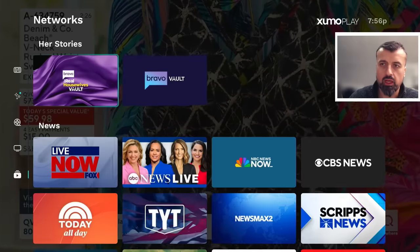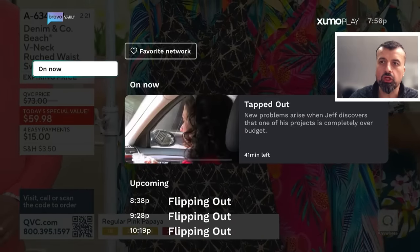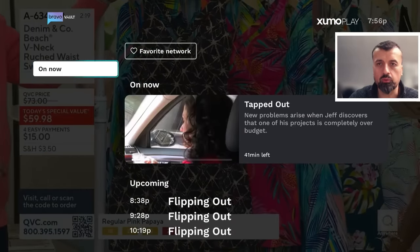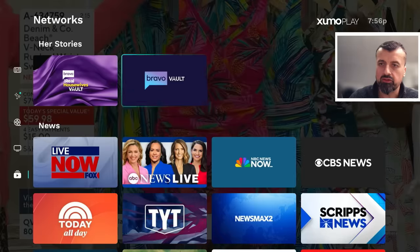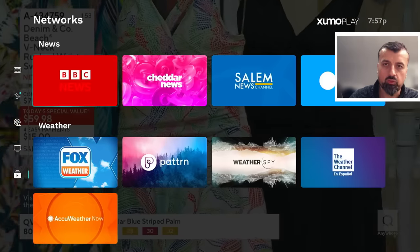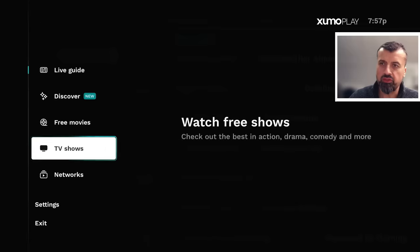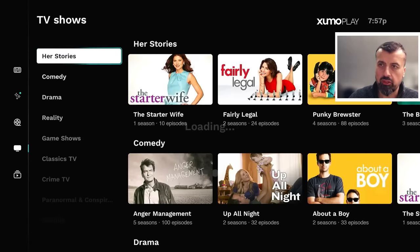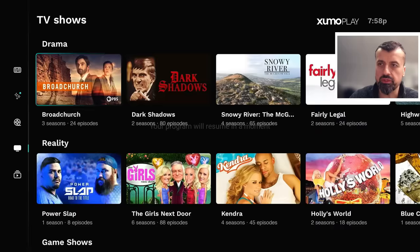Let's start with Networks. Here we can see some of the popular networks available. For example, if I'm only interested in Bravo Vault I can click on that — this will filter out the content and show me whichever TV show, movie, or live content is available for that particular network. With this latest update they've now added the BBC News network as well as lots of other news networks from around the world.